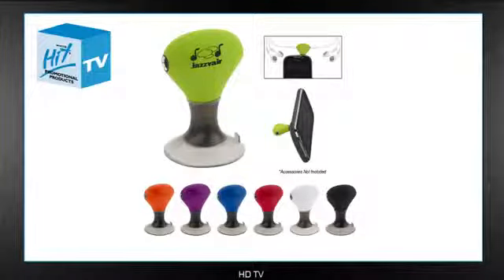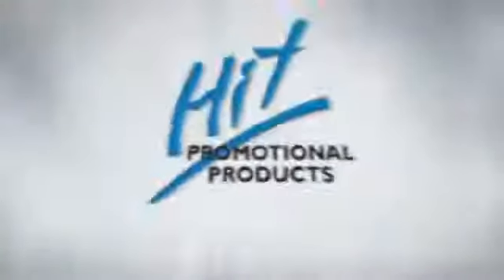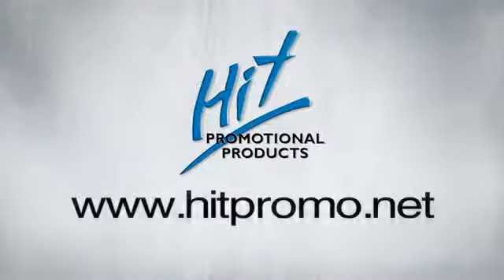Again, this is item 2702 with HIT Promotional Products, www.hitpromo.net.